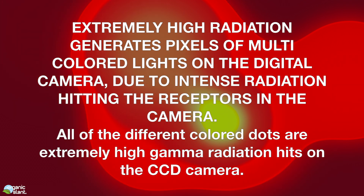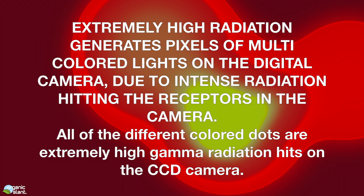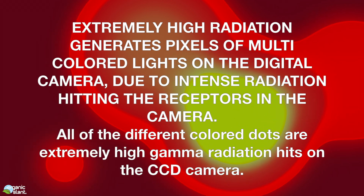All of the different colored dots are extremely high gamma radiation hits on the CCD camera. This is showing what appears to be golden and white hot corium inside reactor 2. Those specs — remember what they look like on the video camera — they look very similar to what I'm catching on the live camera.